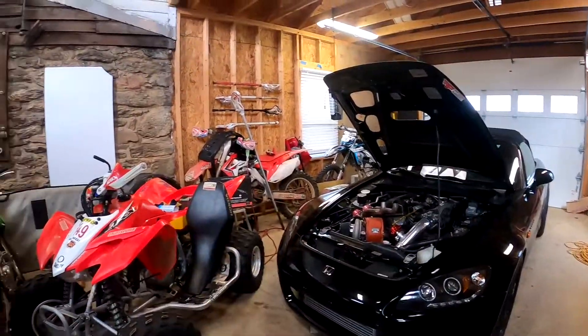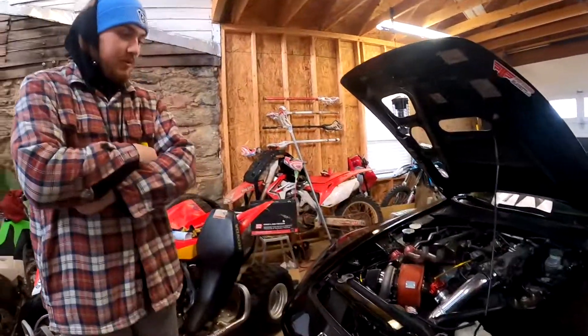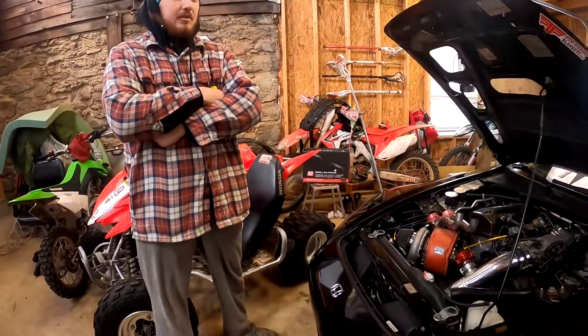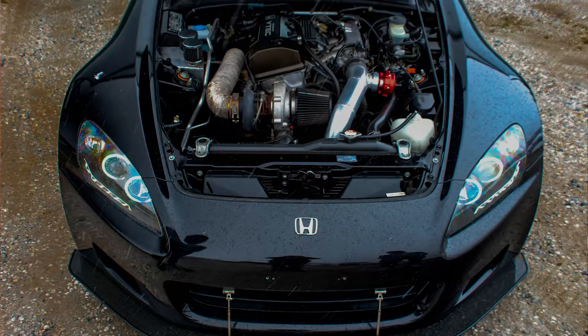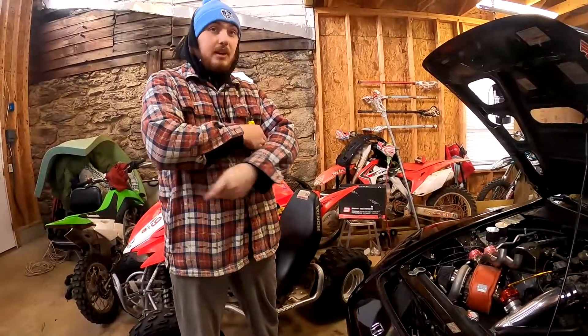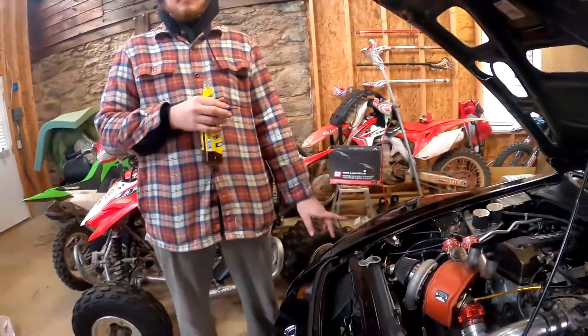Alright, so Jacob's S2000 - where did it start? I bought this in February 2019, so it's been over two years now. I bought it already turboed, which was scary because it was a junky whole different setup. There was like a homemade or custom manifold - I think somebody made it, it didn't look like it was from any company. There's only one company I know that makes that style.